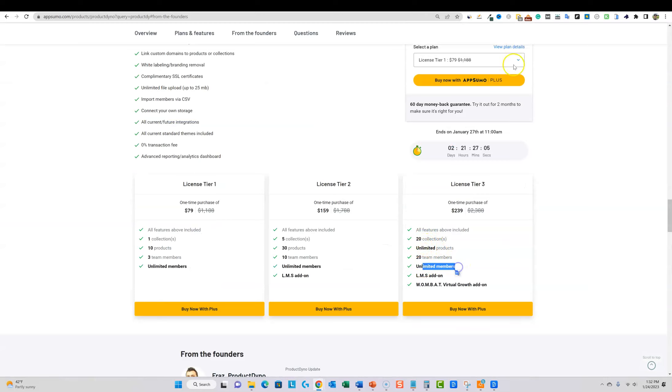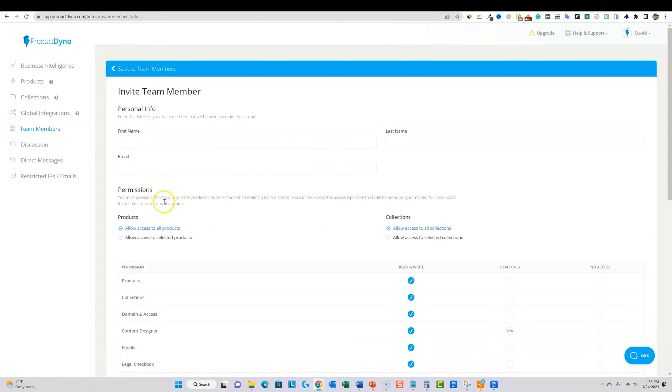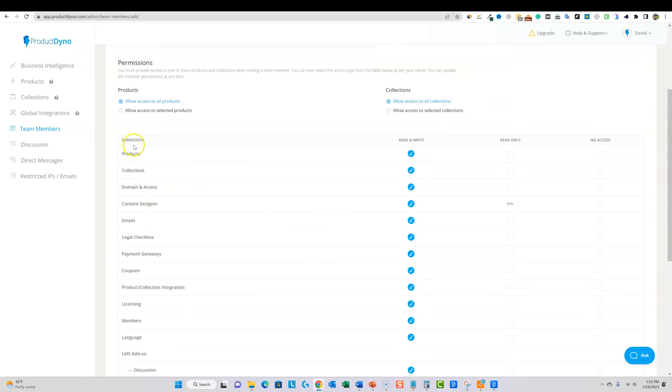I have 20 team members and unlimited members — unlimited members means how many customers or students you can have. I can't imagine needing more than five team members, but if you have someone on staff you want to handle all this, you can invite them with granular permissions. You can give them full access or restrict them to read-only on specific areas like products. It's a well-thought-out UI and platform.